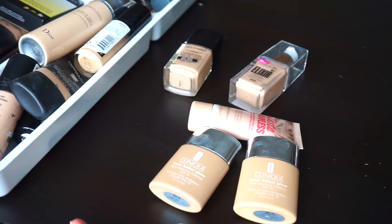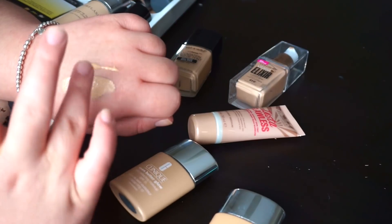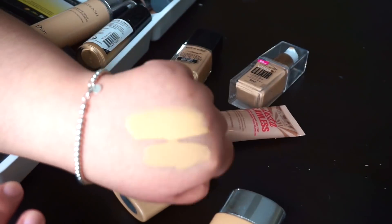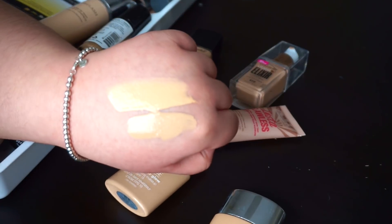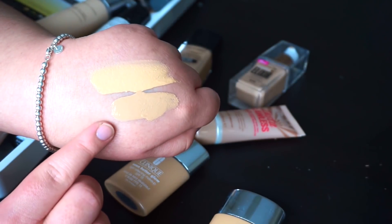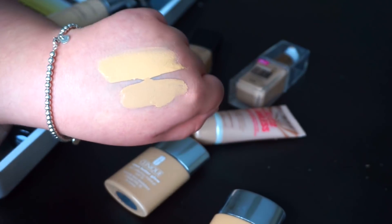Then we've got the new Clinique Even Better Glow foundation. I'm going to swatch these on my hand because I think one of them was too dark for me. I've got Stone on the bottom and Meringue on the top — both from the warm neutral color group. The undertone on one doesn't look right for me, so I'll probably donate that one. Stone is still a little dark but it's a shade I can use when I have more of a tan, so I'm going to keep Stone.